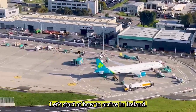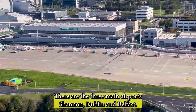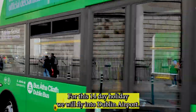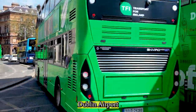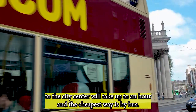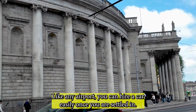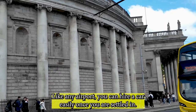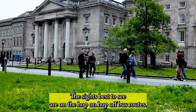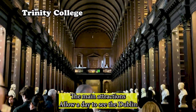Let's start with how to arrive in Ireland. There are three main airports: Shannon, Dublin, and Belfast. For this 14-day holiday, we will fly into Dublin Airport. Dublin Airport to the city centre will take up to an hour; the cheapest way is by bus. Like any airport, you can hire a car easily. Once you are settled, the sights are best seen on the hop-on-hop-off bus routes, which cover the main attractions.